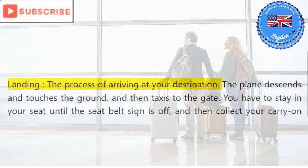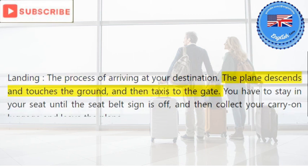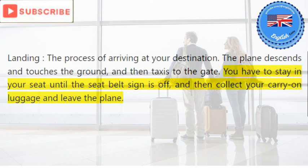Landing: the process of arriving at your destination. The plane descends and touches the ground, and then taxis to the gate. You have to stay in your seat until the seat belt sign is off, and then collect your carry-on luggage and leave the plane.